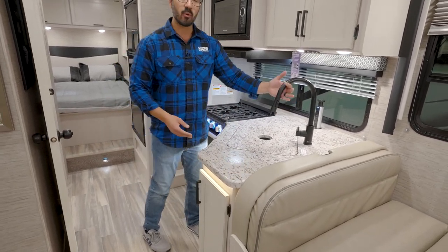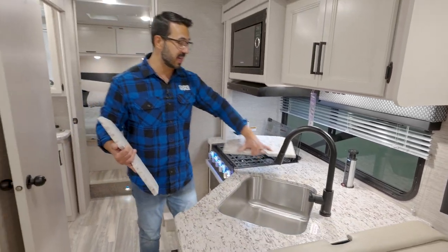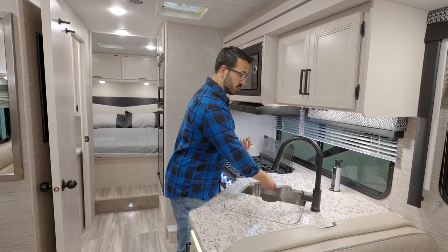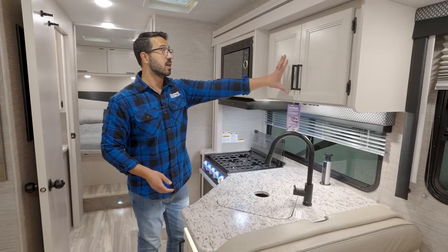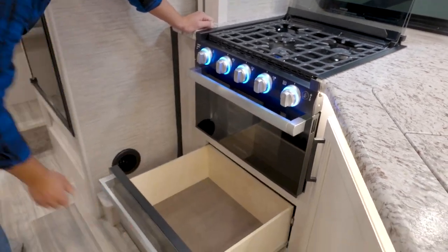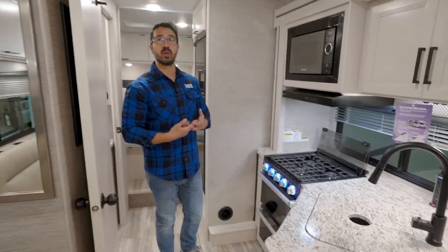The kitchen features a pressed laminate countertop — no T-mold that's going to pop off. A high-rise pull-down faucet makes it easy to wash and rinse dishes, and it comes with sink top covers and a very deep single-bowl sink, so residential pots and pans actually fit. There's a pop-up power tower with 120V plus USB and USB-C charging, and the top is also a wireless charger. Up top you have kitchen storage, a microwave hood, a three-burner cooktop with an oven underneath, pull-out drawers, and storage under the sink where the trash can will be.